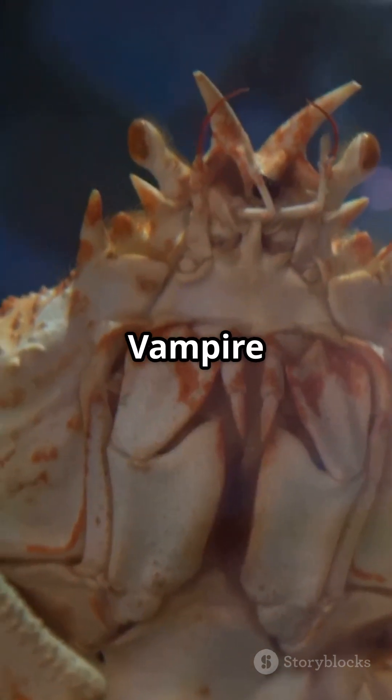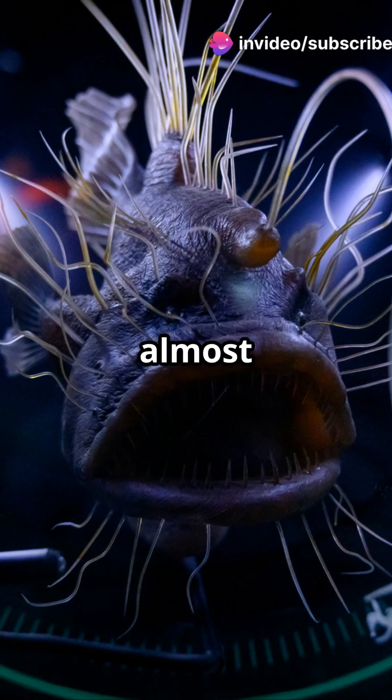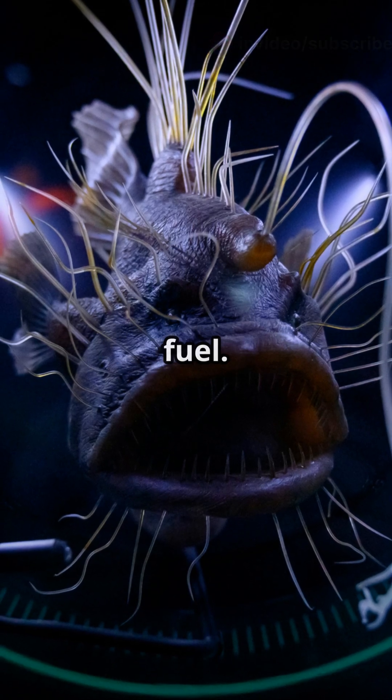Number 1: Vampire Squid. It doesn't suck blood, but it does live in zero oxygen zones where almost nothing survives. Its glowing arms — straight up nightmare fuel.